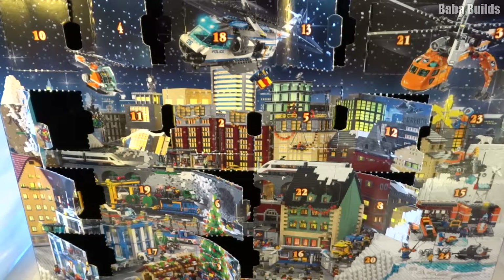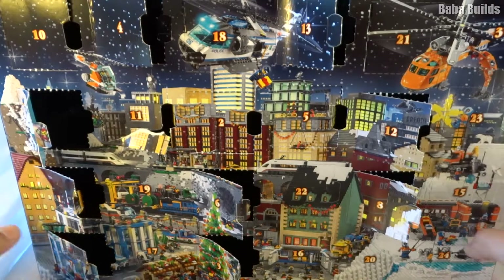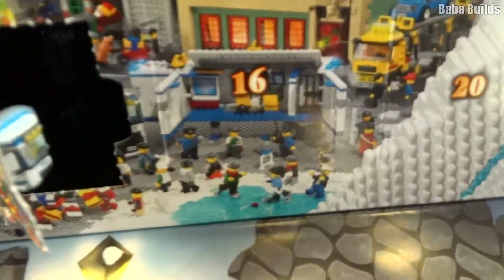Hello and welcome back to Bear and Builds. Today we're back with the LEGO City Advent Calendar, and as it's the 15th of December we're going to be opening door number 15. Where is this door? Can you see it? I can see it. It's down here. Door number 15.